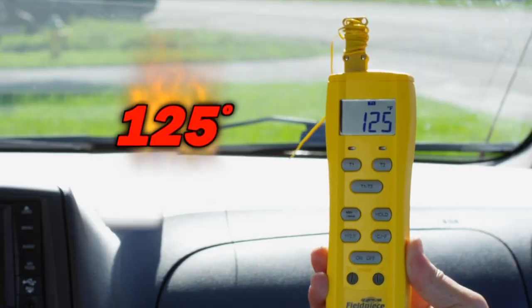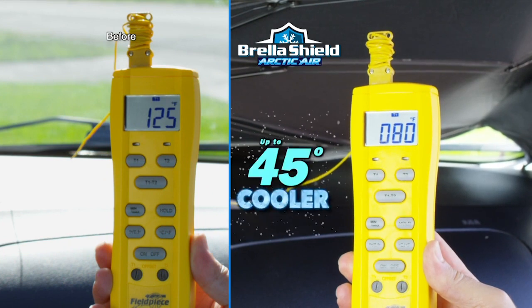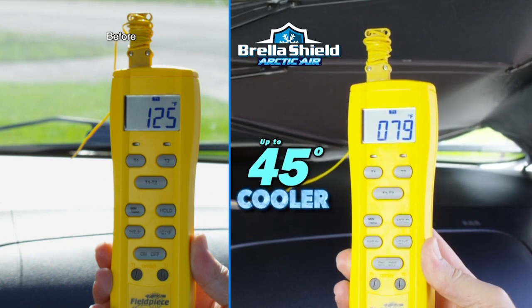Watch — temperatures in this car are 125 degrees, but with Brelashield, it's now 45 degrees cooler. Amazing!